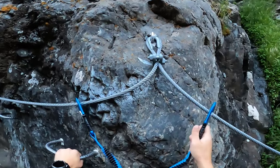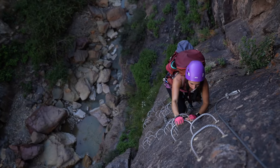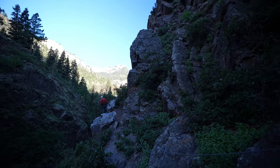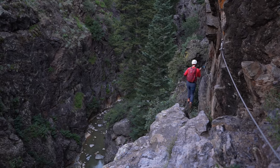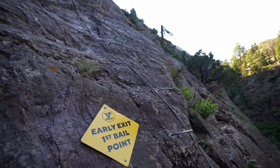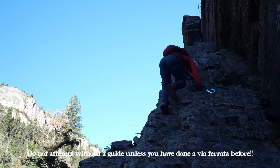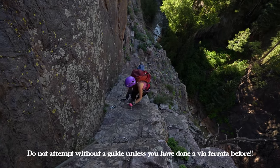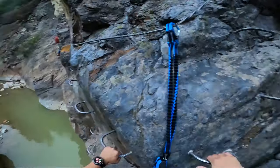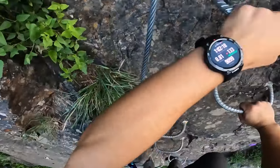The Via Ferrata is a series of steel cables, ladders, and rungs bolted to the rock — super accessible for beginners or anyone who wants a climbing experience without actual rock climbing. It's going to be a thrilling experience that's safe for everyone. A very cool thing about this Via Ferrata is that most in the entire country are private and require a guide costing a few hundred dollars, but if you have a Via Ferrata set and experience, this is one of the few you do not need a guide for. I still recommend calling the local mountain shop at the trailhead if you have any questions.